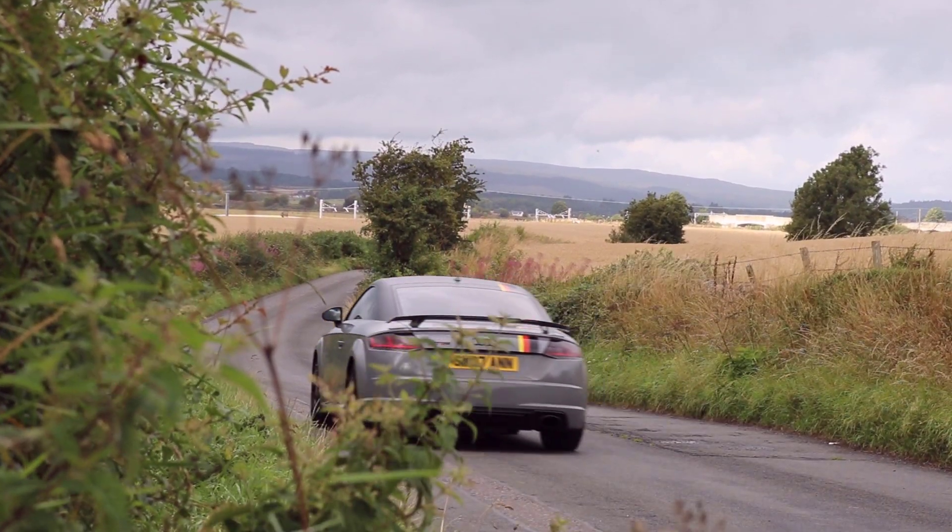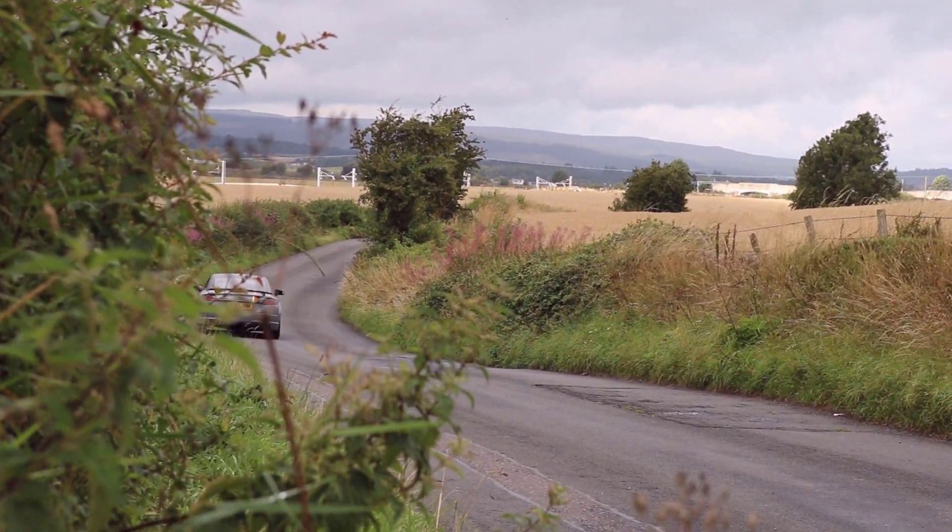The combination of Michelin Pilot Sport tyres and the Haldex-based Quattro AWD system that the TT has means that no matter what the weather, you can still use all that power — which is really handy if you live in the UK.